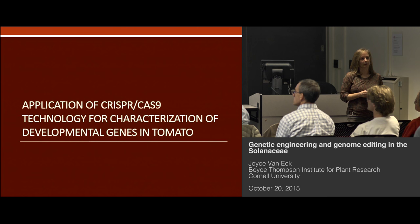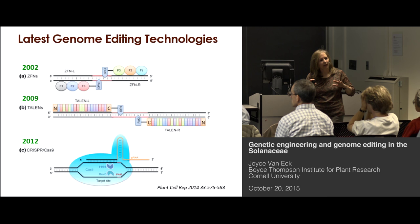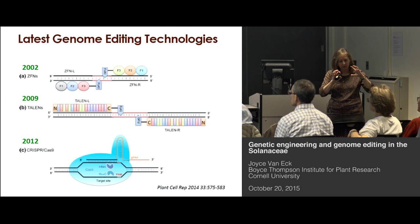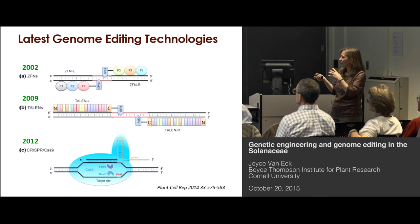With that, I'm now going to move into CRISPR-Cas9 and our work in tomato. Currently, there are three genome editing technologies available: zinc finger nucleases — first publication in 2002; TALENs in 2009 — both based on a protein-DNA interaction; and CRISPR, where the first report was in 2012, which is an RNA sequence to DNA sequence mode of editing. I'm going to focus on CRISPR.